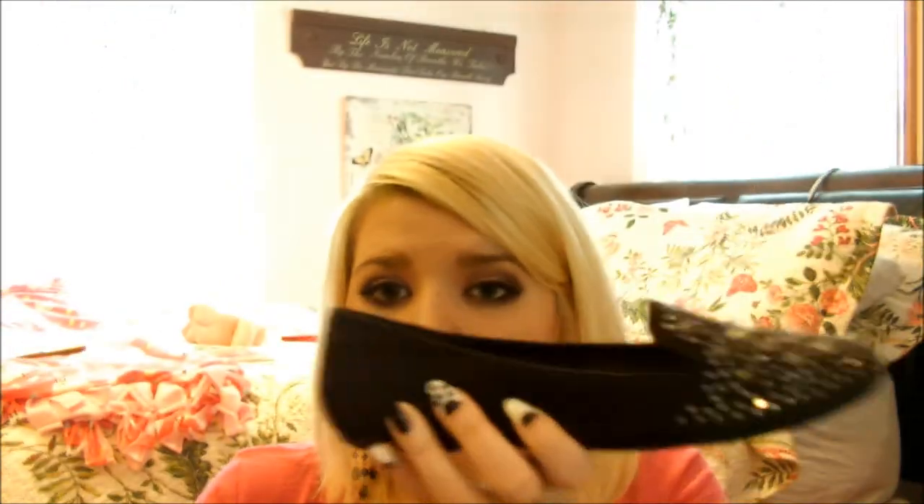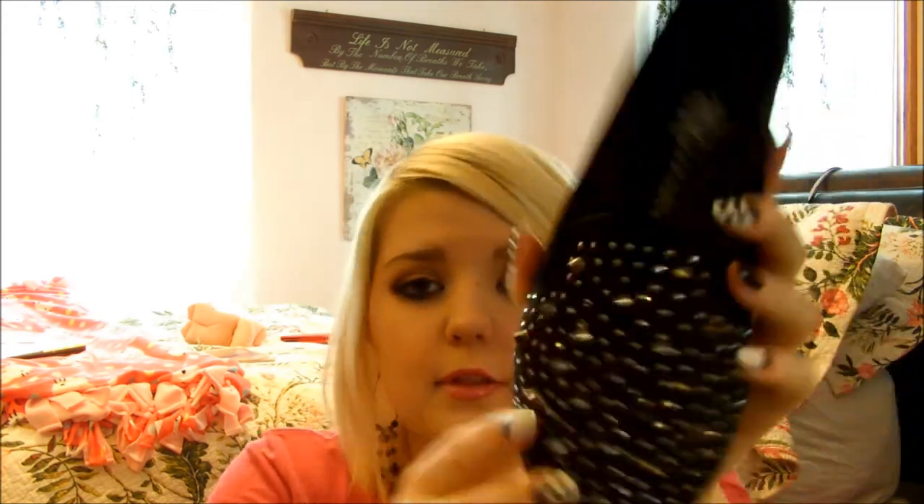I'll do a separate video for the clothes. And here are the shoes — these are by Rockin' Republic. I love these shoes so much. They're cute little flats but the front is gunmetal studs and spikes — really sharp spikes — so these are like weapons. I love them. They're so comfortable, so cute, and they're great for work. They give your outfit an awesome edge. I'm obsessed with them.